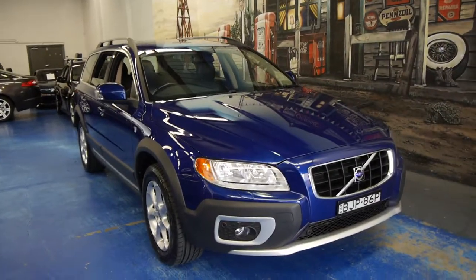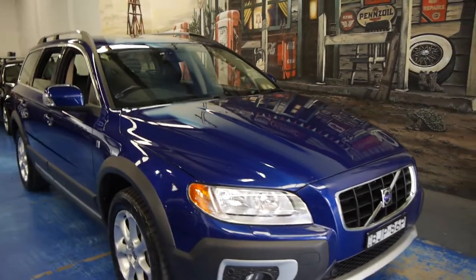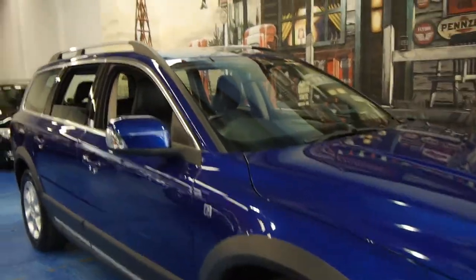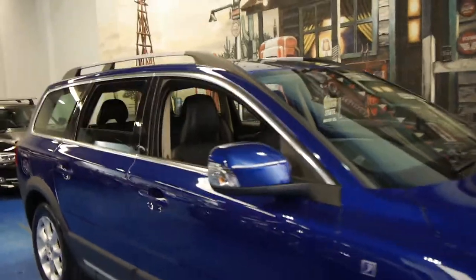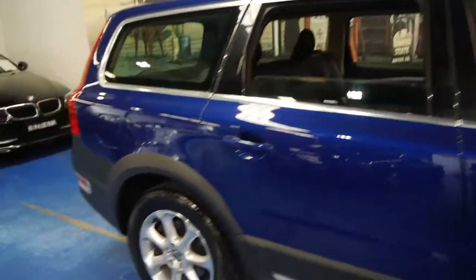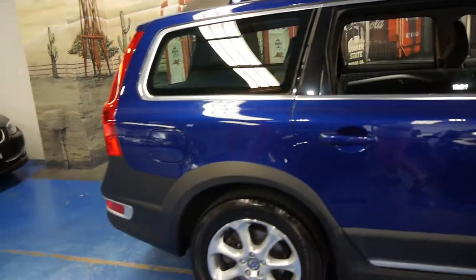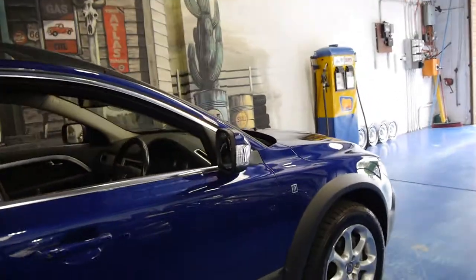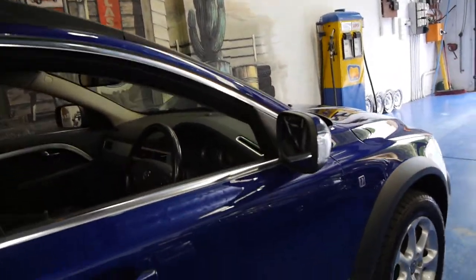Hi and welcome to the Old Timer Centre. My name is Philip Tarrant and today we have for you a 2009 Volvo XC70. It's a D5, so it's got the diesel five cylinder engine, and this limited edition car is actually called the Volvo Ocean Race Edition.